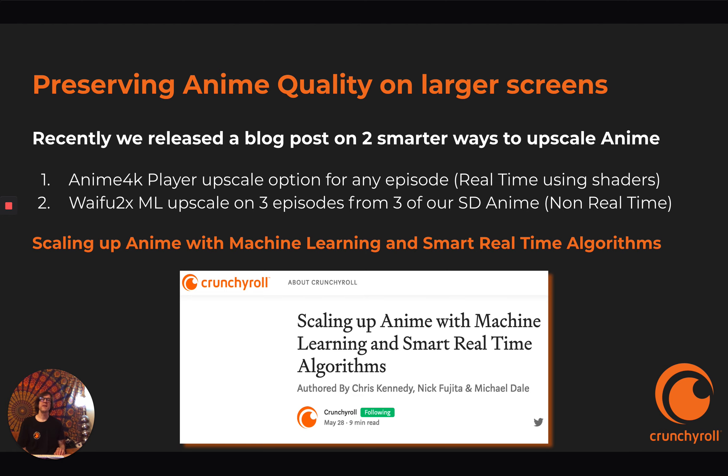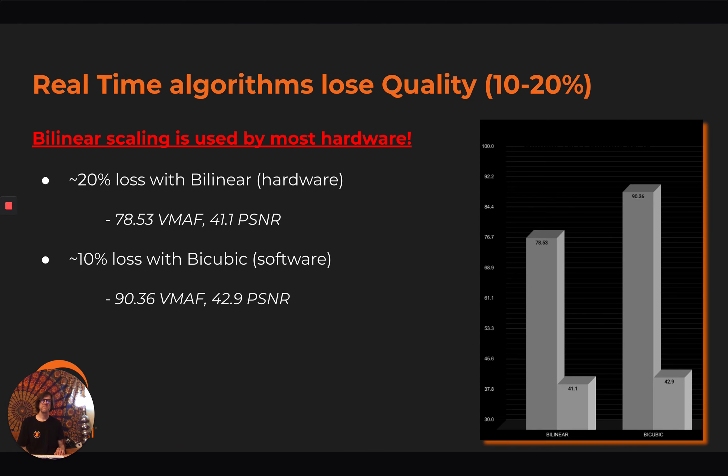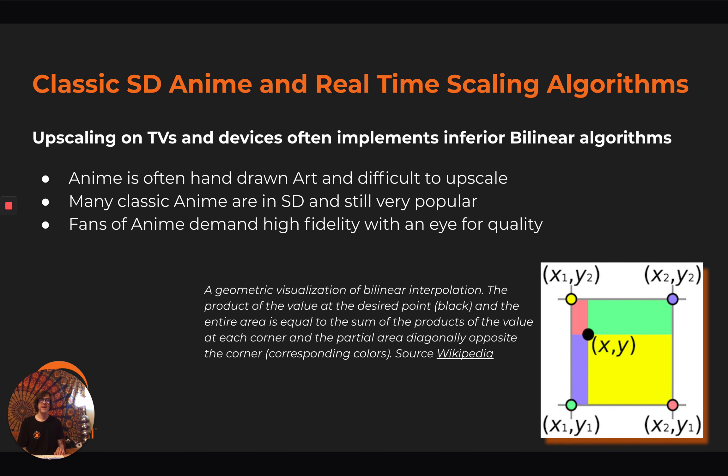I'm going to cover these two today and give some insight on the blog post we made on Medium. Real-time algorithms for scaling often lose quality from 10 to 20%. Bilinear is about 20% loss, possibly more, and there's 10% loss with bicubic. Bilinear scaling is used by most hardware, so this is obviously a problem.